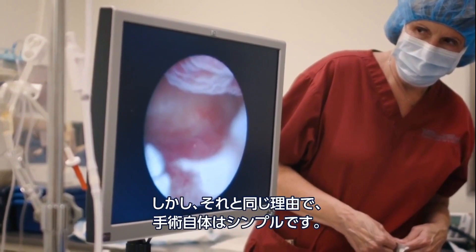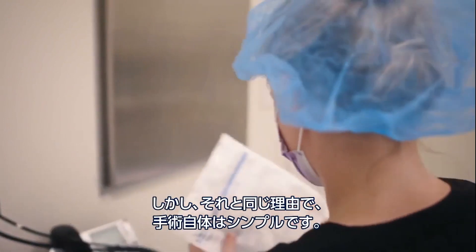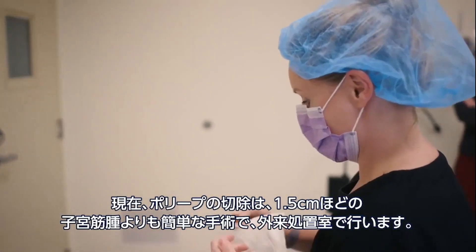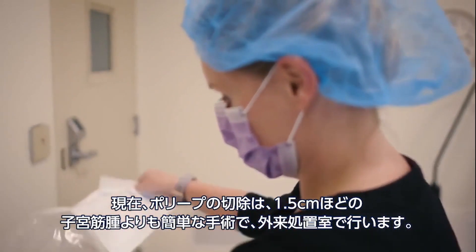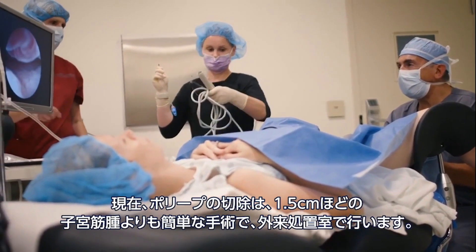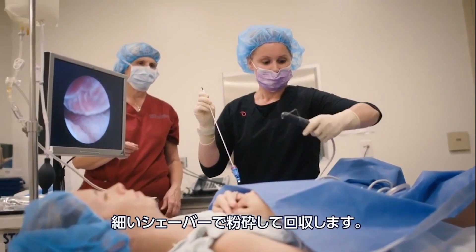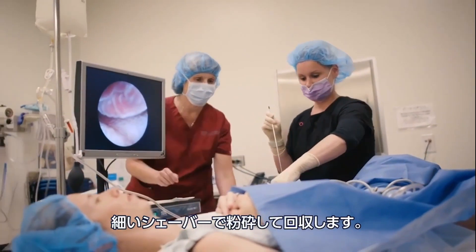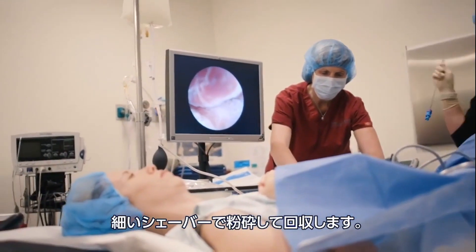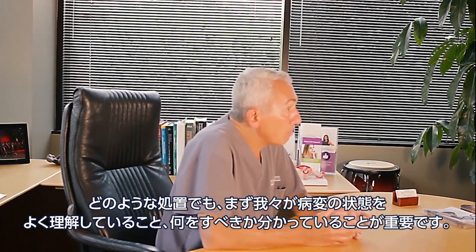By the same token, this is a very, very safe and very quick procedure. A polyp is a much easier in-office procedure than, say, a 1.5 cm fibroid would be, just because of the density of the tissue. It's the type of pathologic entity that can easily be dealt with using a very, very thin incisor blade.